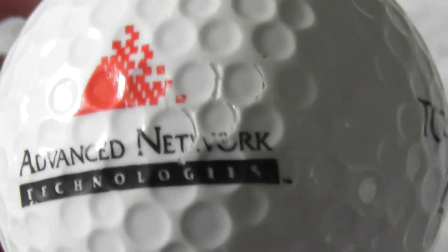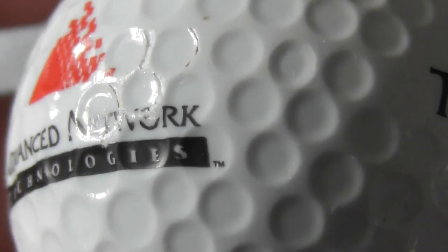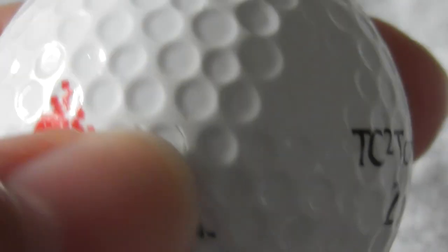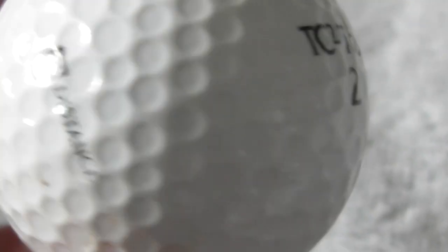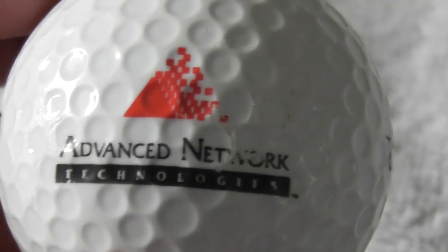We're getting there, folks. Next: Advanced Network Technologies, and then I think that says TM for trademark. Unfortunately a slight scuff to that. It's not perfect condition, but there you go - it's a logo.